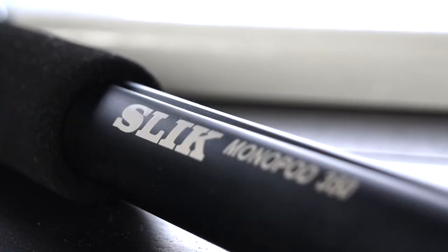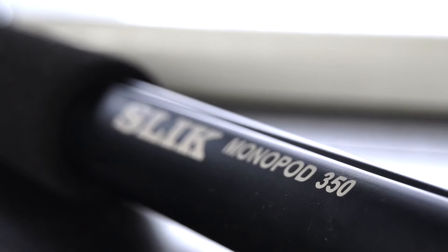Then I have a Slik monopod which is really high build quality for the price it came at, which is really nice. It only misses a ball head on the top but I can order that separately later.